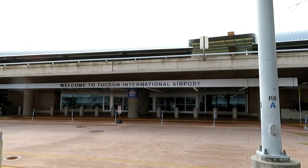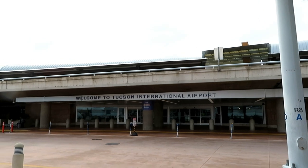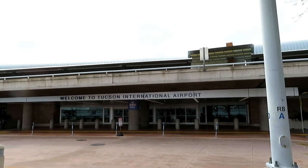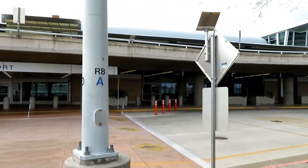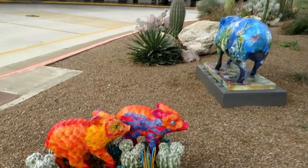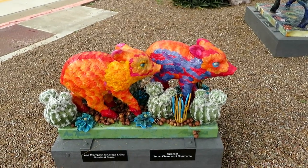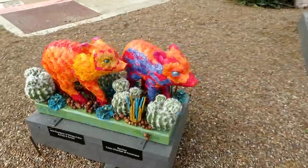Today we're at the Tucson International Airport to get some more of the painted javelinas. There are supposed to be five of them out here and I see two right now. These are gorgeous — somebody really went all out.